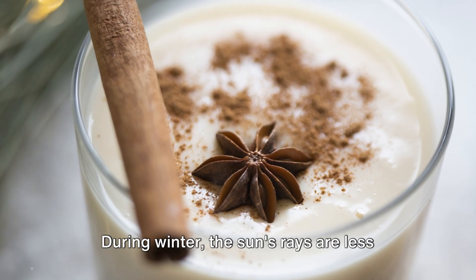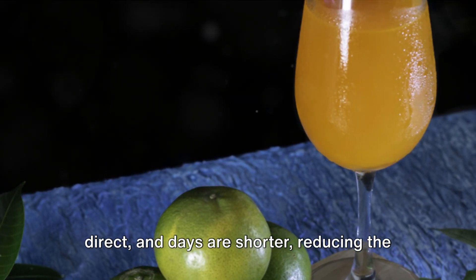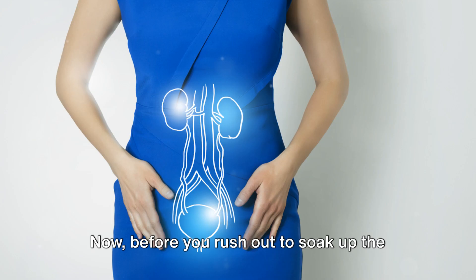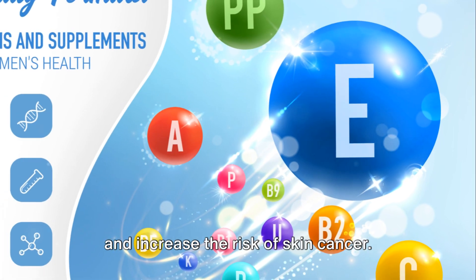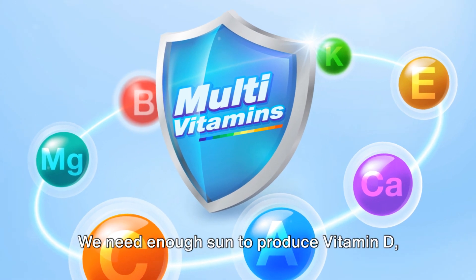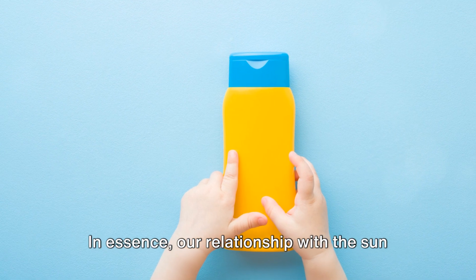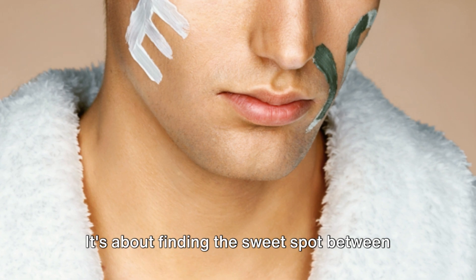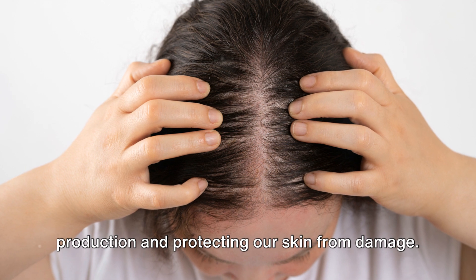The time of year matters too. During winter, the sun's rays are less direct and days are shorter, reducing the opportunity for vitamin D production. Before you rush out to soak up the sun, it's essential to remember that too much sun exposure can lead to skin damage and increase the risk of skin cancer. Balance is key — we need enough sun to produce vitamin D, but not so much that it harms our skin. In essence, our relationship with the sun is a delicate dance, finding the sweet spot between getting enough sun exposure for vitamin D production and protecting our skin from damage.